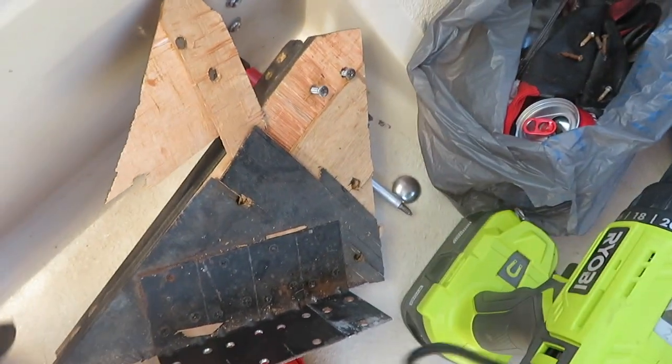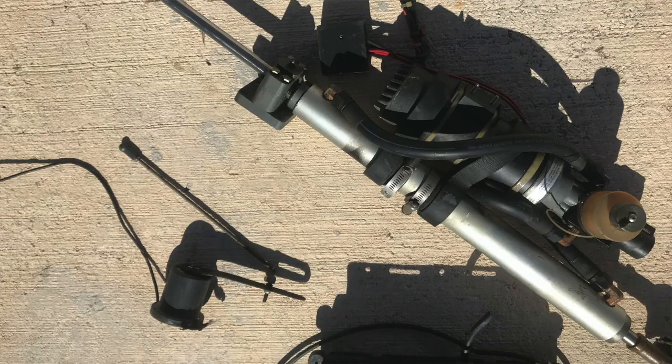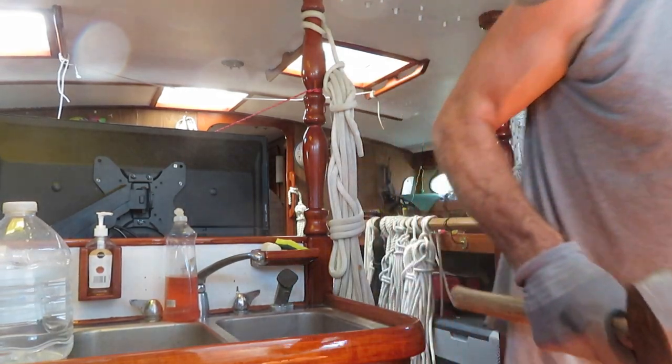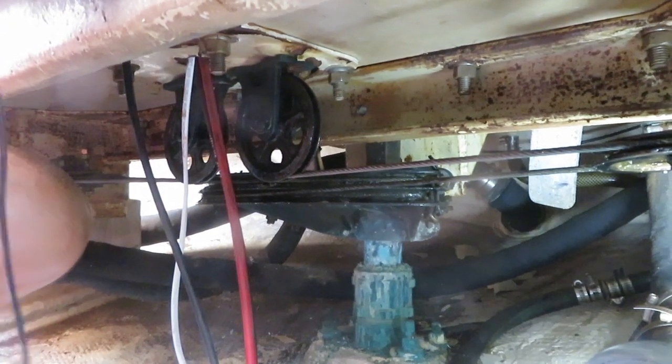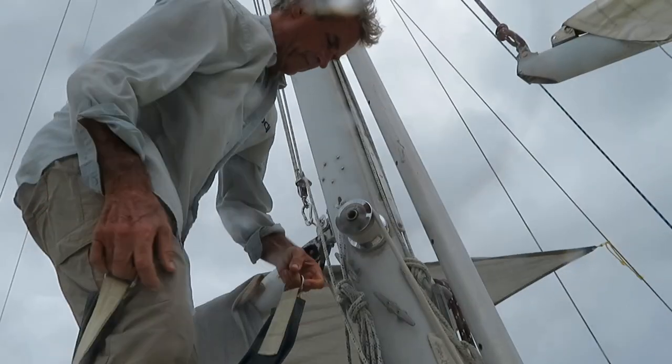I'll salvage those two stainless steel screws and the rest goes in the trash. Good lord, it's just made out of old two-by-fours. What kind of Beverly Hillbilly installed you, you AutoHelm piece of junk? I apologize for the bad language.